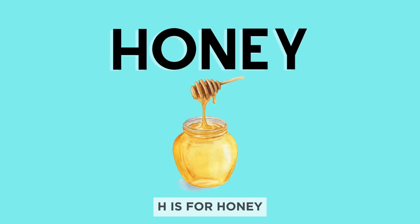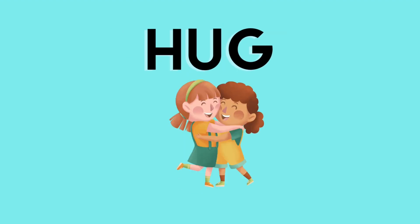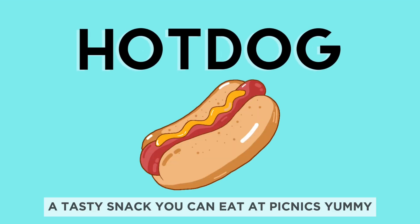H is for honey. Yum, bees make honey, and it's a sweet treat. H is for hug. Give someone a warm hug to show you care. It feels nice. H is for hot dog. A tasty snack you can eat at picnics. Yummy.